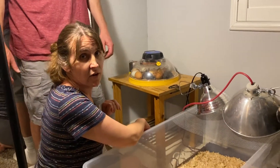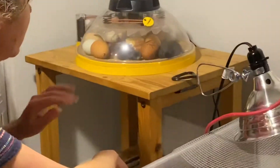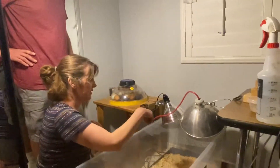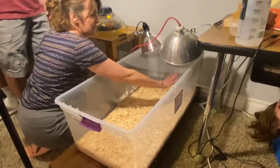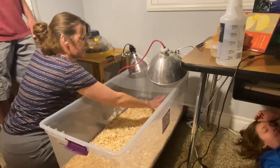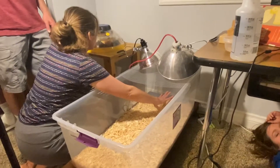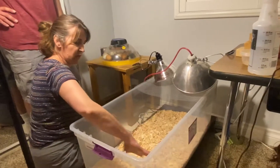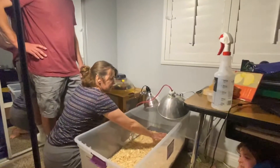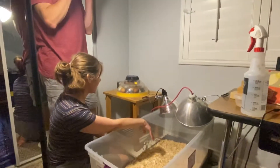Hey guys, so we're now doing something very exciting — our two chicks that hatched today are now moving into their brooder. As you can see, we have a brooder set up here with two heat lamps so that underneath there's plenty of heat and they can stay warm and cozy. Over here we will be putting food and water, but we don't need that quite yet — we just need a nice warm cozy spot for them.